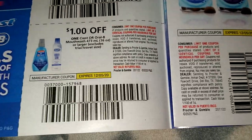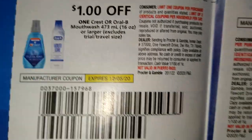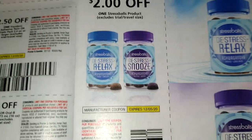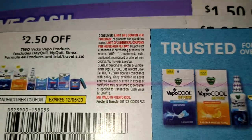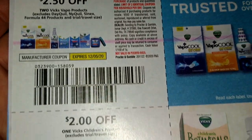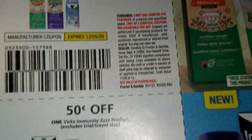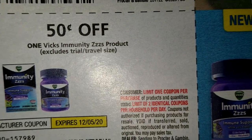I want to try this. Got a dollar off on Crest or OB Crest mouthwash. Fifty cents off Pepto. And there's the stress balls, guys - I want to try those. Okay now we had this last month - remember, this is $2.50 off. This is two dollars off two children's products.